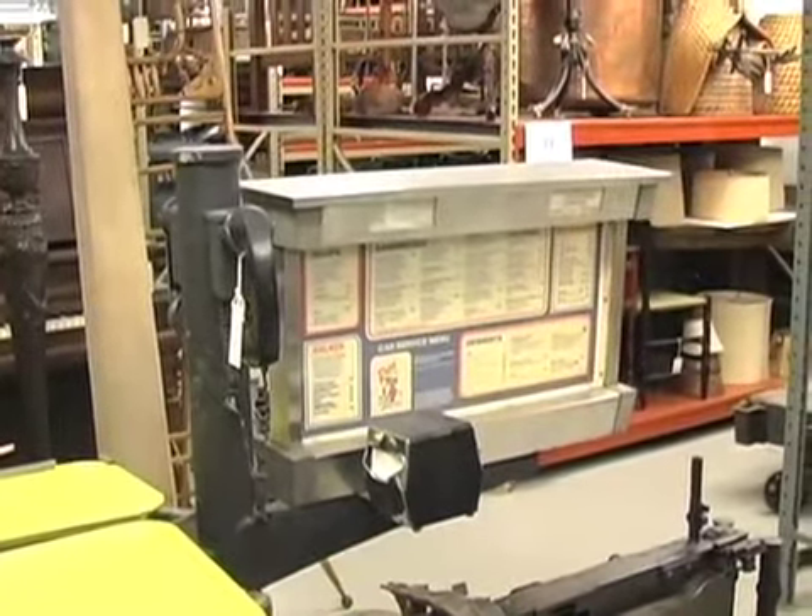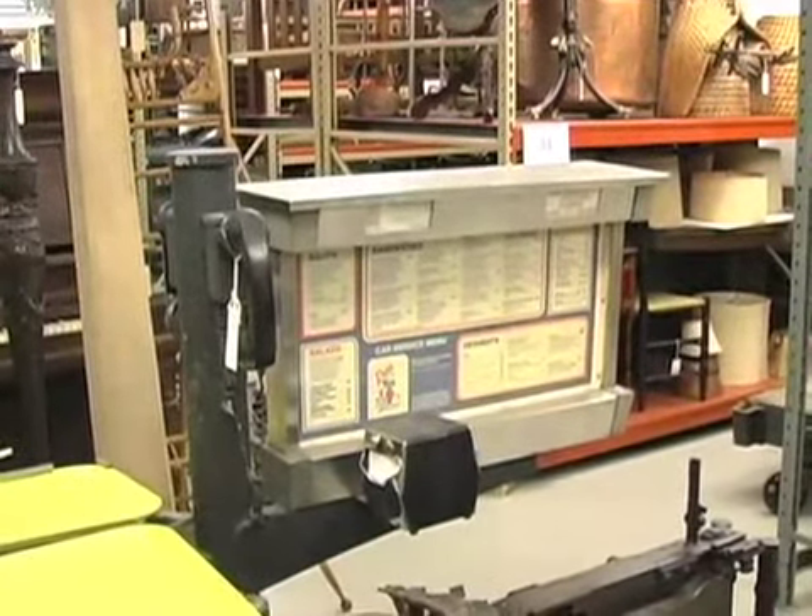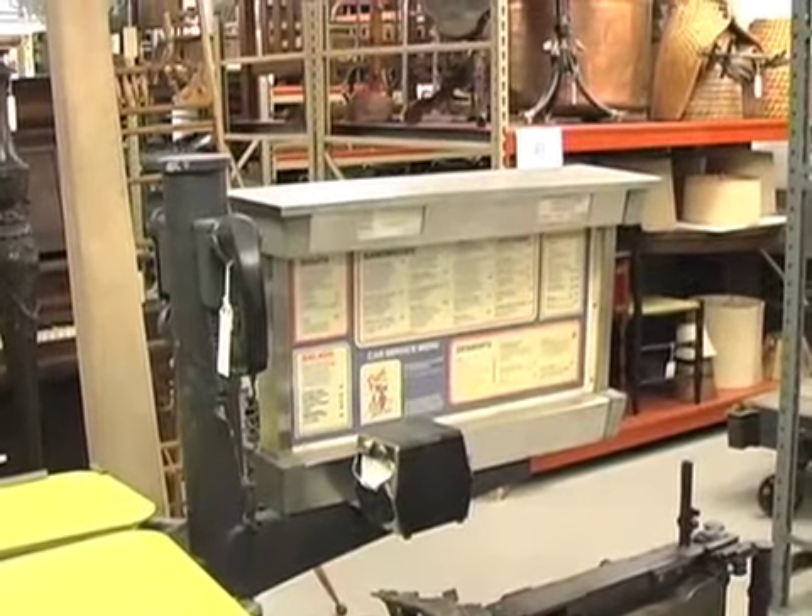When Russ's first opened they had all these drive-in menus for the cars, and this is one of the few remaining intact menus.